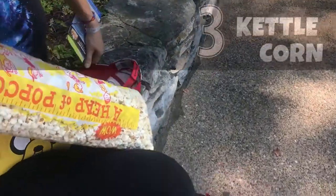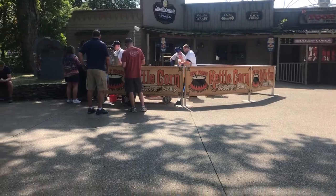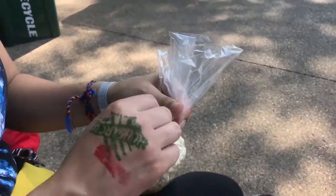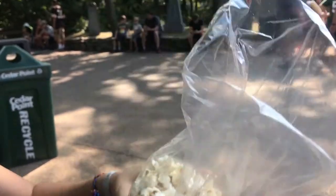We got the best kettle corn around. And they're making it right there in front of us, which is nice. I like fresh kettle corn. Are you ready? Yes, I'm ready. Go for it.